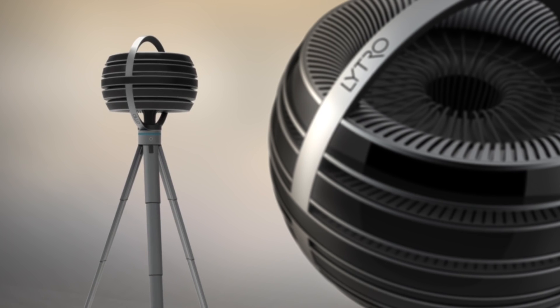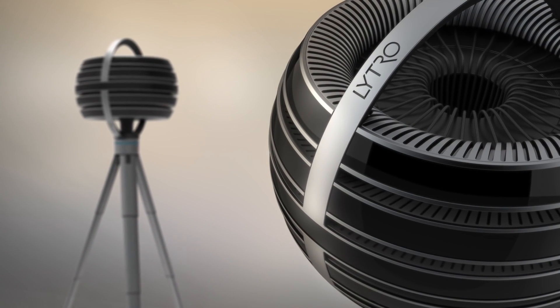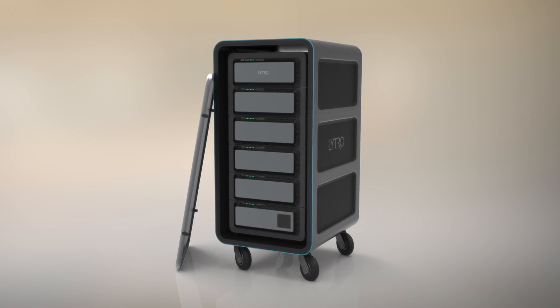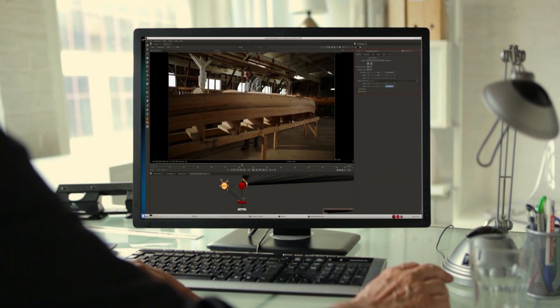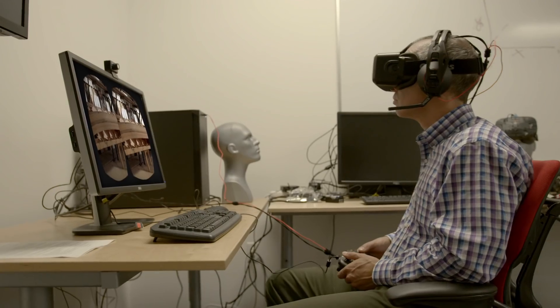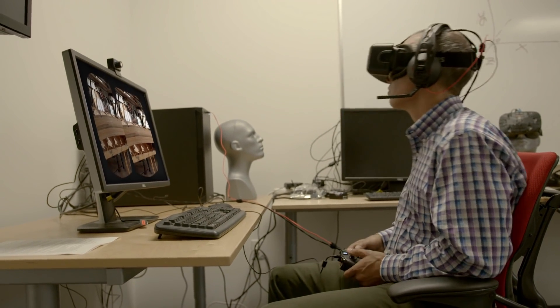Lytro Emerge consists of a radical new camera design that, for the first time in history, captures the full light field volume and gives consumers a six degree of freedom experience within that. It includes the Lytro Emerge server, which gives you all the storage and processing you need to capture and manage all that data. We've built a set of light field editing tools that integrate with all of the industry-leading editing solutions, including things like Nuke, so that immersive storytellers can work in the environment they're used to but bring to bear all the power of the light field. And then finally, we have the Lytro Emerge player, which lets you take all of this incredible light field content and play it back on all of the leading virtual reality headsets and systems that exist today and many more coming in the near future.